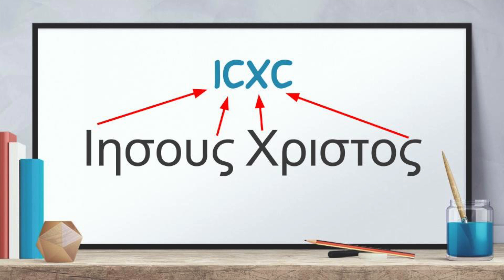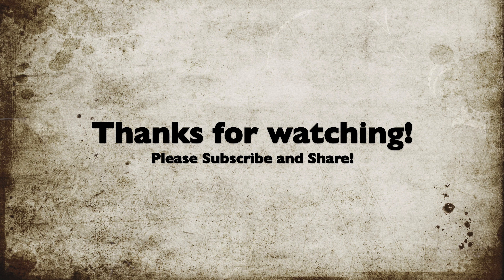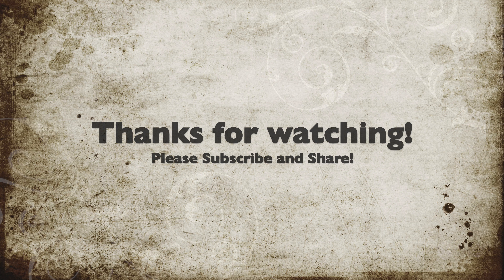Jesus Christ in Greek is Jesus Christos. And if you take the first and last letters of each of those, then you get iota, sigma, chi, sigma. This shirt says ICXC Nika, which means Jesus Christ, Victor. The word Nike in Greek means victory. So if you're wearing Nike shoes, you're wearing victory on your feet. And so ICXC is an abbreviation for Jesus Christ.